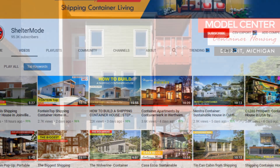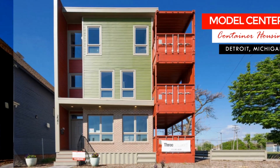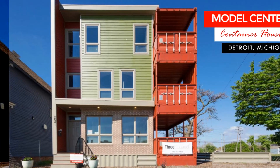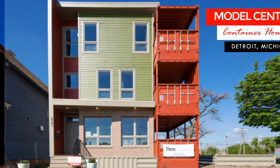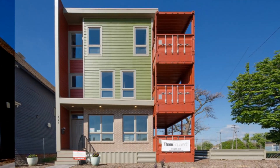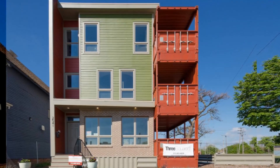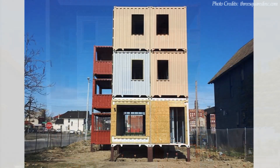Referred to as the Model Center, this was among the first shipping container housing projects in Detroit. This amazing project was the brainchild of Three Squared Inc., a Detroit-based property development company.